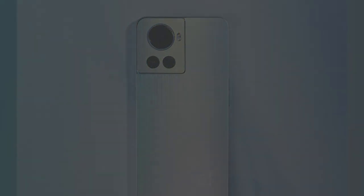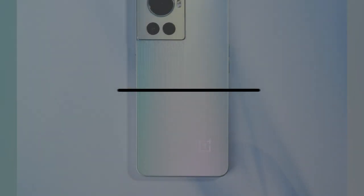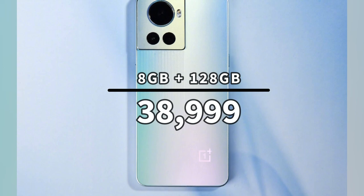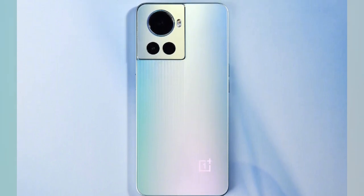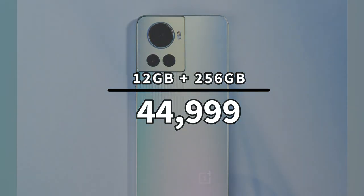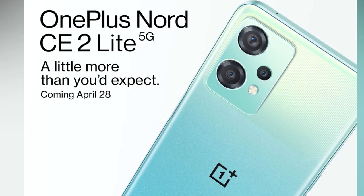For pricing, the OnePlus 10R 5G with 8GB RAM and 128GB storage with 80W fast charging is priced at Rs. 38,999. The 12GB RAM with 256GB storage variant with 150W fast charging is priced at Rs. 44,999.